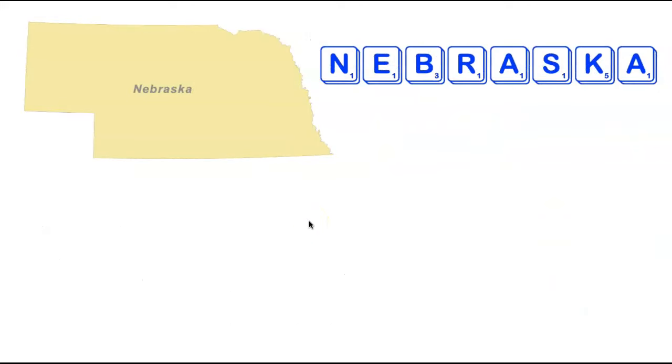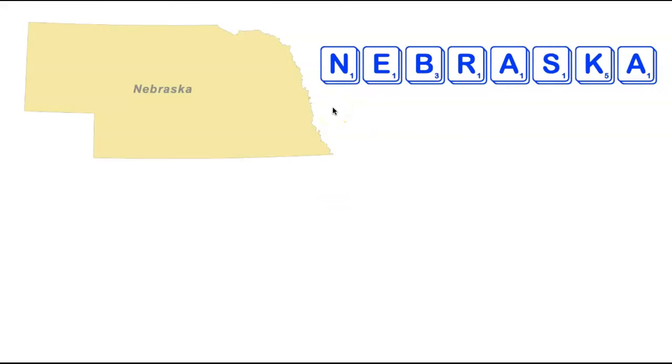We're now going to head a little bit east to the state of Nebraska. Nebraska has some fairly promising letters — a couple of A's, an N, E, R, and S — but the B and K are a little clunky, meaning there are no eight-letter words. Adding two tiles gives three 10-letter words: Canebrakes, Handbrakes, and Carabiners. Canebrakes are a type of reedy plant, a handbrake is a vehicle device, and Carabiners is an alternate spelling of carabiner, a type of climbing equipment.